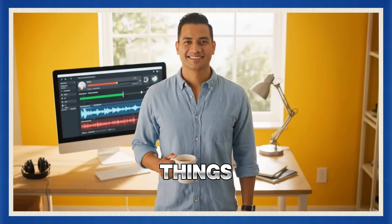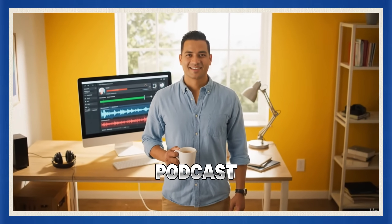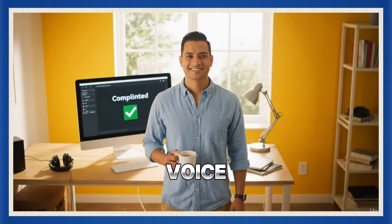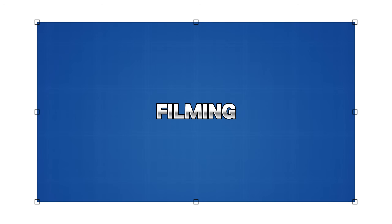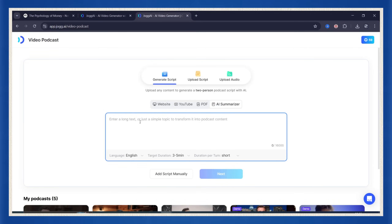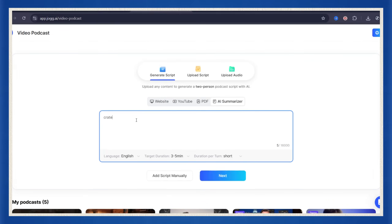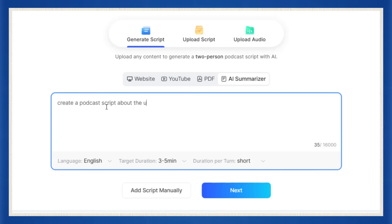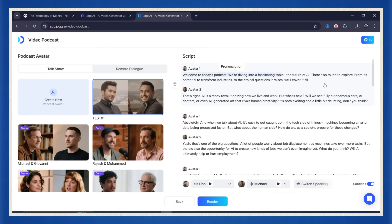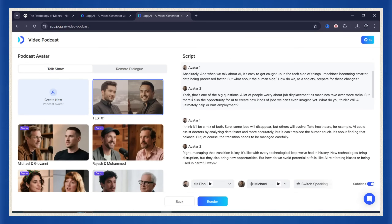This is where things get personal. What if you want to create a podcast where you are one of the hosts — your actual face, your voice, your vibe — all without filming a single thing? First, go back to Jog AI and head to the AI summarizer tab. This is where you can feed the system your topic. Just type something — let's say 'create a podcast script about the future of AI' — and hit next.